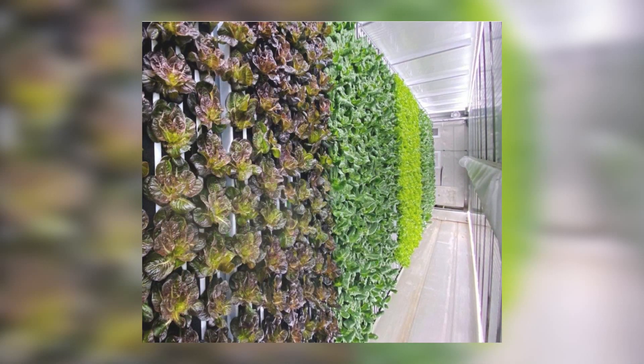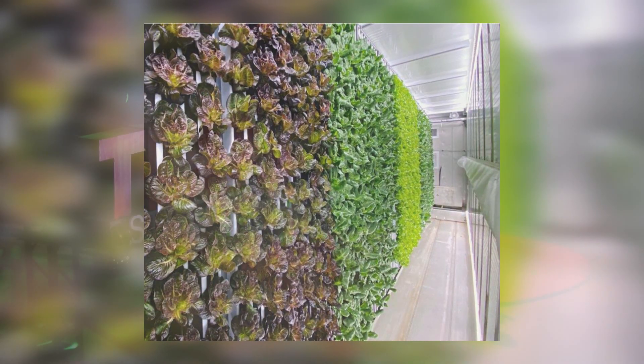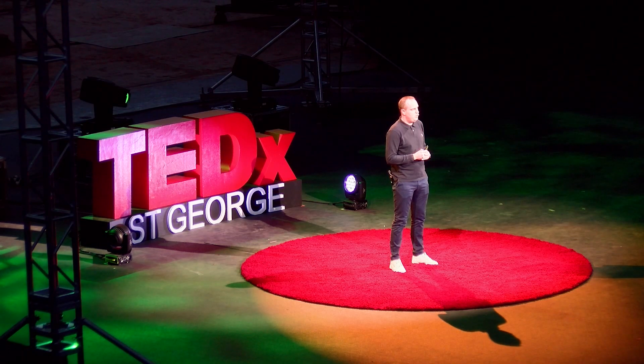It's happening inside this container. We're growing it hydroponically. And compared to traditional agriculture, we're using 99% less water, 99% less land, there's no herbicides, there's no pesticides. The food doesn't have to travel. It's fresh, it's local, it's ready to eat the moment it has been harvested — straight onto your plate.